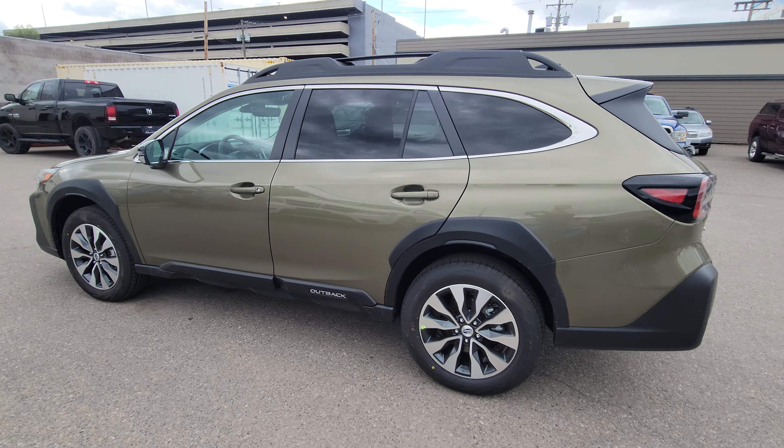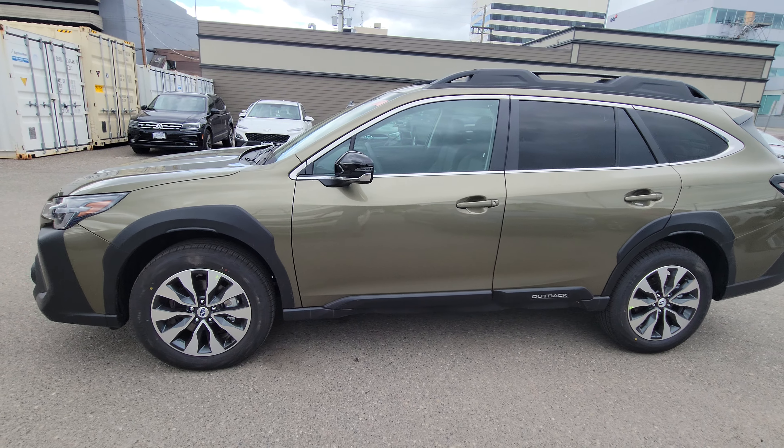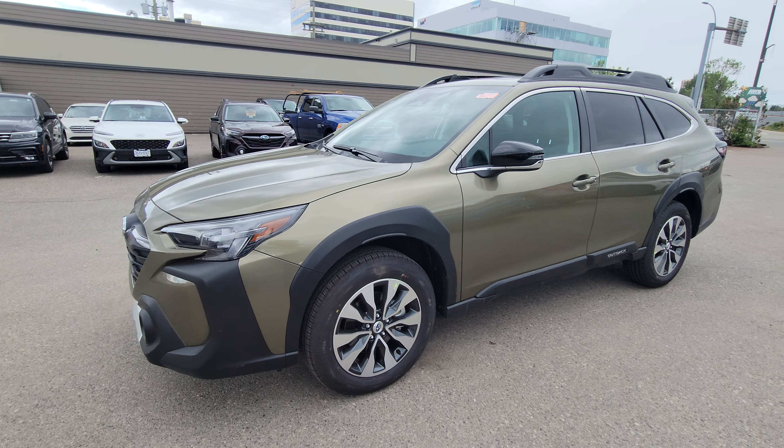Stock number is 240B9132. So come on down to the Corner First in Victoria, Subaru Prince George. Check this Outback out for yourself.